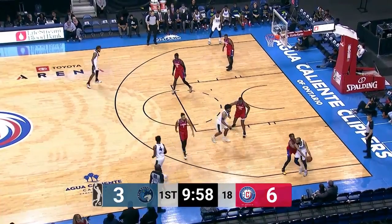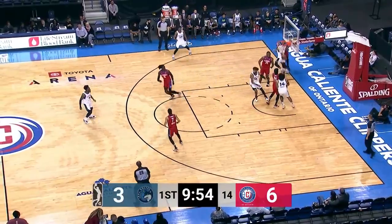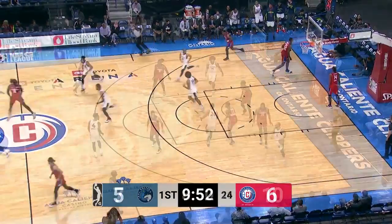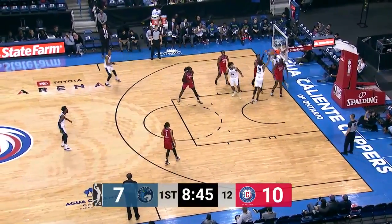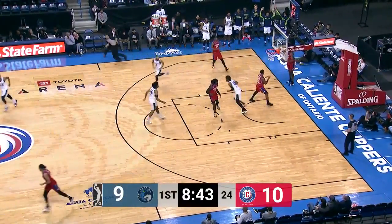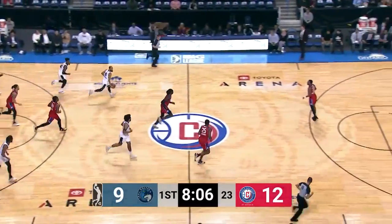The referees have got a quick whistle tonight — that's already two team fouls on your Agua Caliente Clippers. Jordan McLaughlin with a nice up-and-under, behind the back. He has a mismatch and he sees it, gets the ball, great dish assist as McLaughlin gets it to Webb the third.